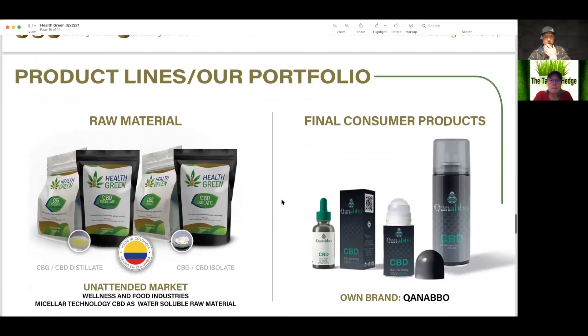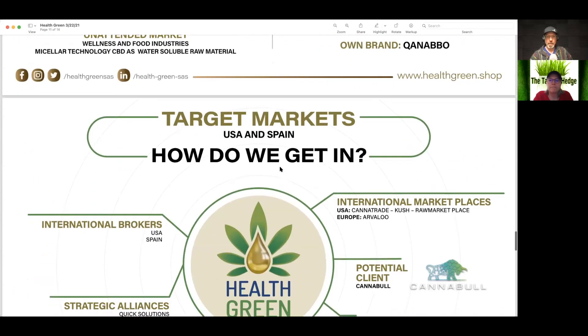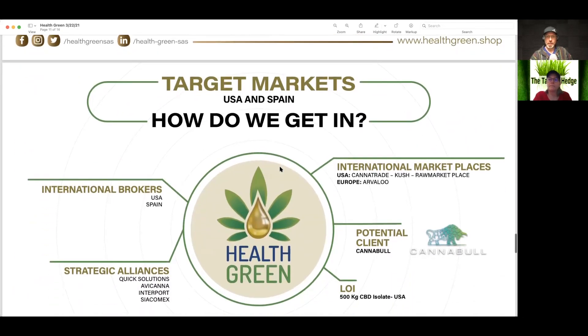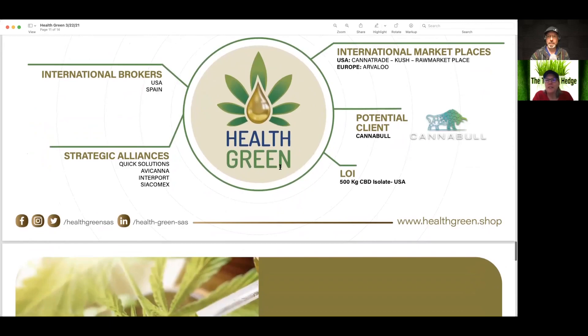Here are some of their products: CBD roll-ons and tinctures, isolates, CBG, and CBD isolate. Their target market and how they're anticipating getting customers: they have some international brokers in the U.S. and Spain, some strategic alliances, a letter of intent — which doesn't mean anything — potential clients, and an international marketplace. I think they put Cush up there for their international marketplace.